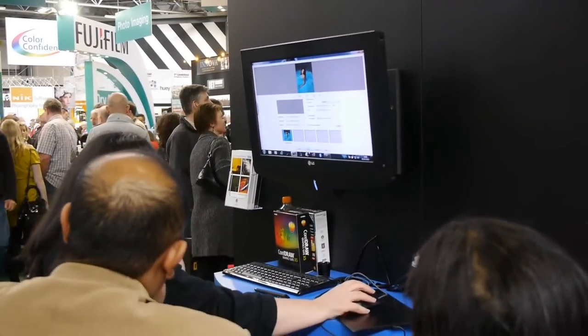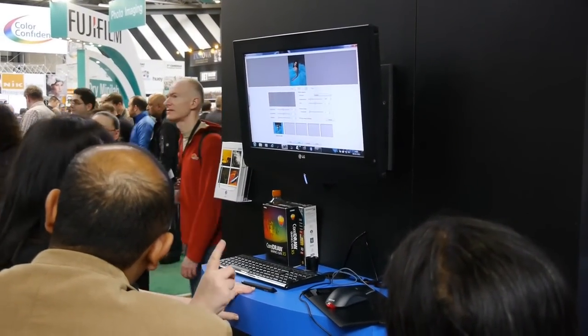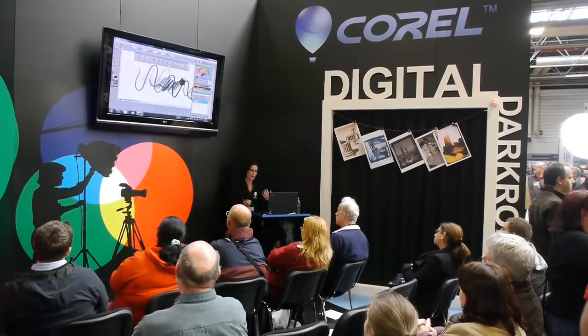Corel was there to demonstrate their photo and video editing software, including PaintShop Pro. Again, they had their own theatre.